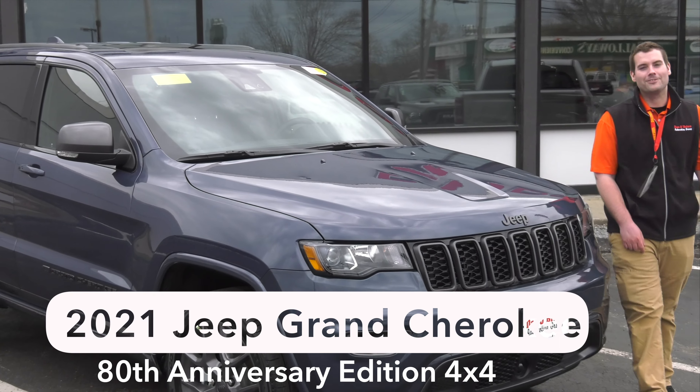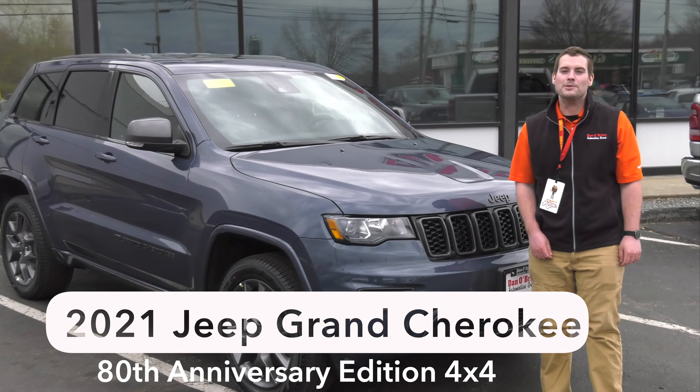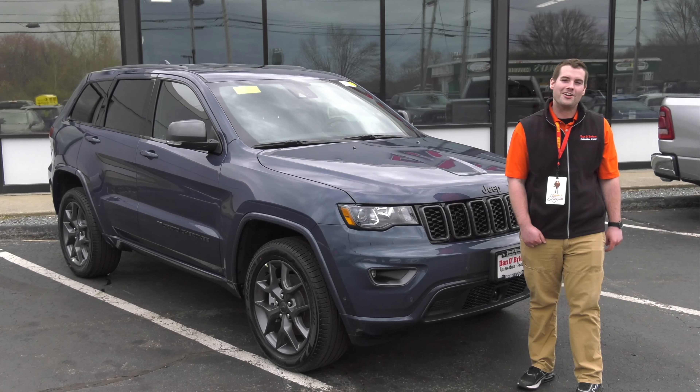Hi, my name is Ben with Dan O'Brien Chrysler Dodge Jeep Ram, and today I'm going to show you the 2021 Jeep Grand Cherokee.